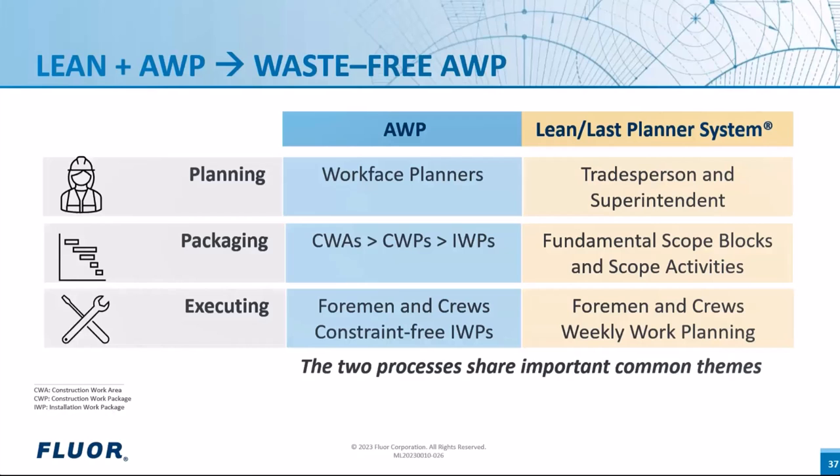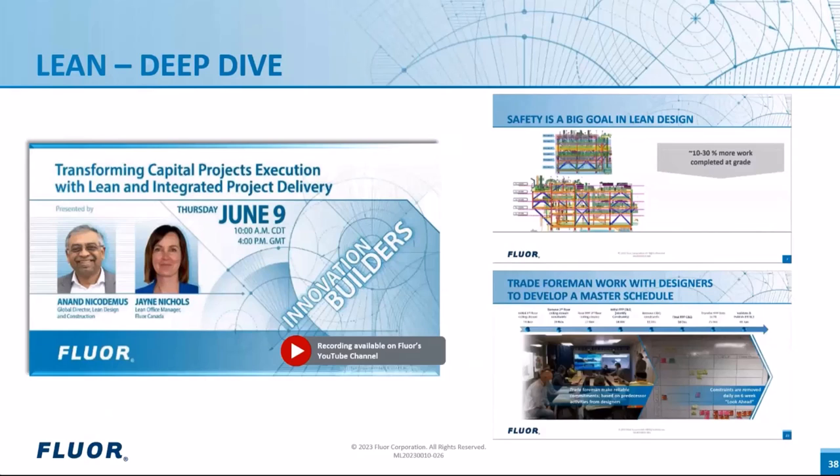If you'd like to dive deeper into Lean, please take a moment to check out this webinar on our YouTube channel. Also, the Construction Industry Institute AWP community for business advancement is progressing on AWP plus Lean.